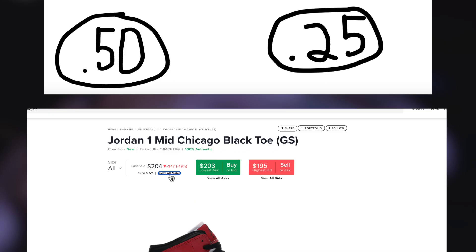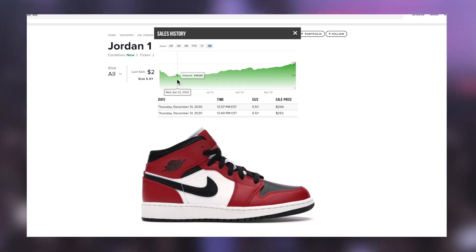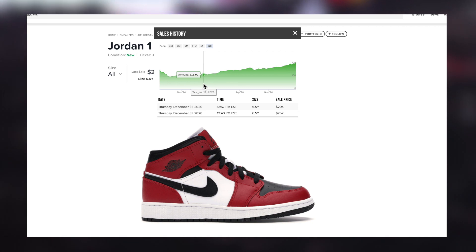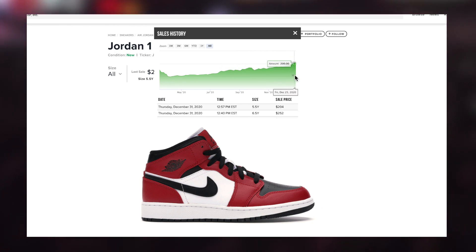Now, obviously there are no guarantees when it comes to this, and this video is not financial advice. I'm simply explaining what I'm personally doing with all of my grade school pairs and why I feel they are one of the best holds of 2021 at this current price, based off of everything I've mentioned and showed you guys today. That said, there are numerous other opportunities very similar to this, so if you did enjoy this video, leave a like and comment so I know to keep the series going for you guys when it comes to these types of holds.